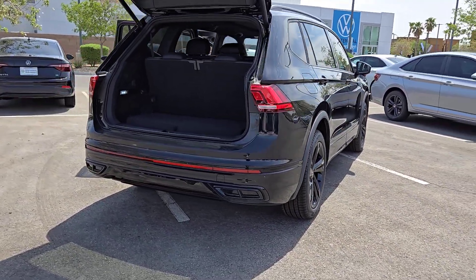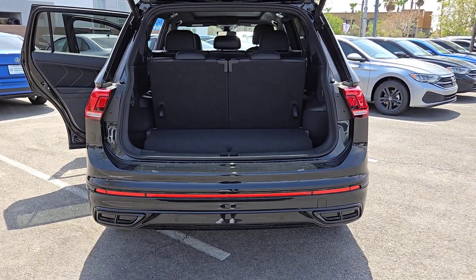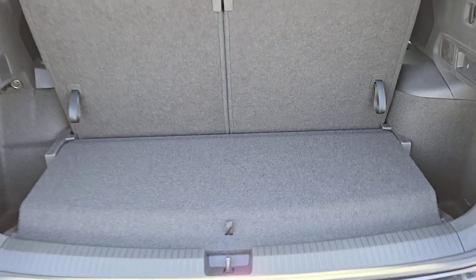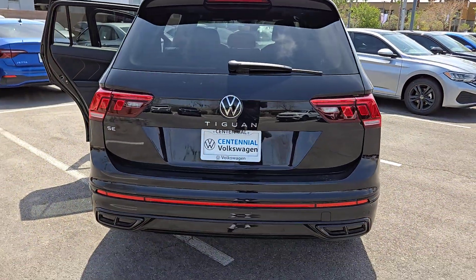The following are some of this vehicle's highlighted options: keyless entry, moonroof, satellite radio, backup camera, heated mirrors, power liftgate, aluminum wheels, power driver seat, alarm, dual-zone AC.